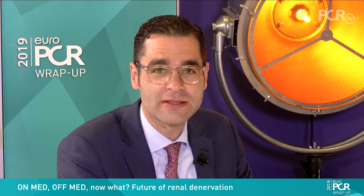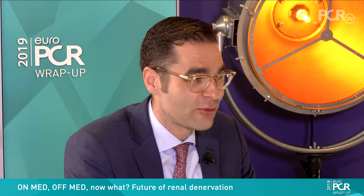Welcome to EUROPCR 2019 and this wrap-up on renal denervation. It's great to have two colleagues and friends: Roland Schmieder from Germany and Flavio Ribicchini from Italy. We had an interesting session here at EUROPCR about renal denervation and we want to summarize what we have learned. It's been a year since we presented and published the most recent sham-controlled trials, and I'd love to get your thoughts about the future, what we have learned, and where we are moving.